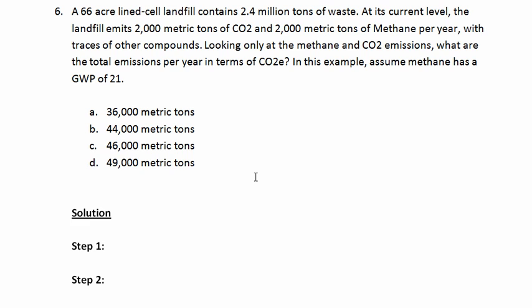Next, we're going to look at a problem involving a landfill. This is a relatively easy problem, but it incorporates something we haven't addressed yet that can complicate matters if you're not prepared. A 66-acre lined cell landfill contains 2.4 million tons of waste. At its current level, the landfill emits 2,000 metric tons of carbon dioxide and 2,000 metric tons of methane each year, with traces of other compounds as well. Looking only at the methane and CO₂ emissions, what are the total emissions per year in terms of CO₂ equivalents? In this example, assume methane has a global warming potential of 21.